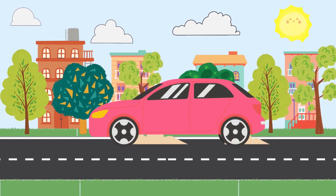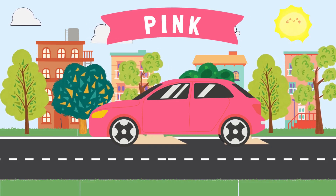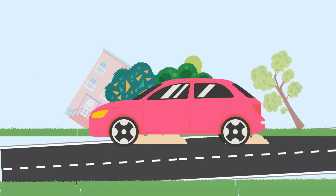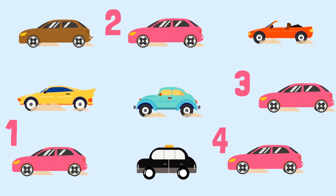This car is the color pink. How many pink cars do you see? One, two, three, four. There are four pink cars.